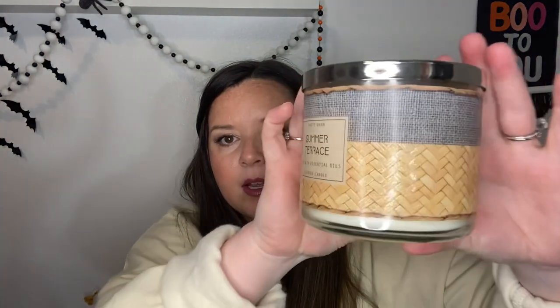Next is Summer Terrace, from the same line as Blue Bungalow. How pretty is this? It is Fresh Water Mint, Crisp Pear, Citrus, and Warm Musk. It smells so good — this one's both packaging and scent. It smells kind of like straw, almost bamboo, with a musky lemony quality. I guess that's the pear, and then like fresh cut grass. It's like you're beachside in a hammock. I love that one so much.